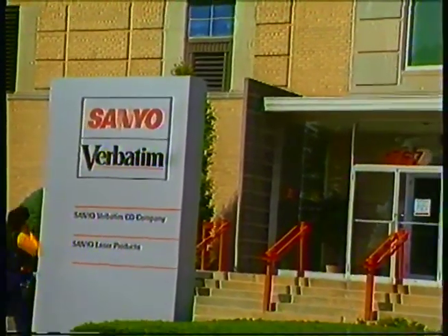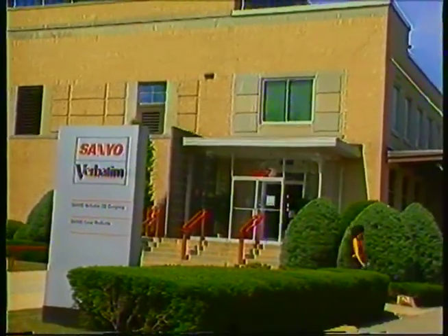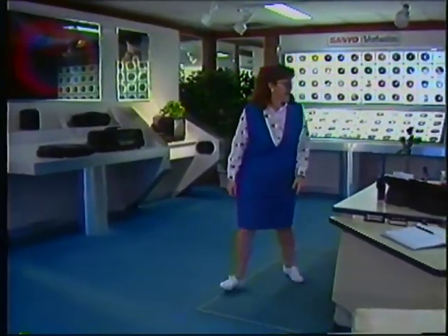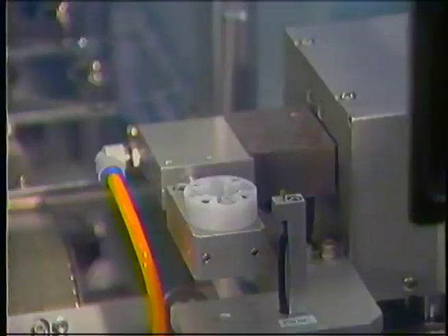Sanyo Verbatim CD Company, located in Richmond, Indiana, is a joint venture between Sanyo Laser Products and the Verbatim Corporation. Joining forces in 1995, Sanyo and Verbatim bring together over 25 years of experience to the data storage market.